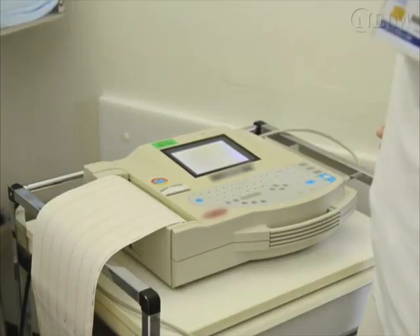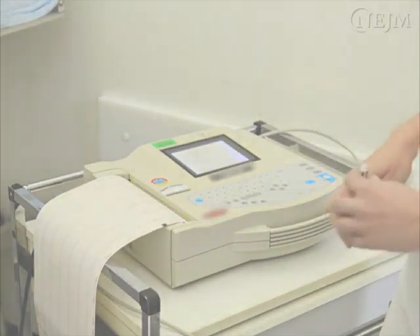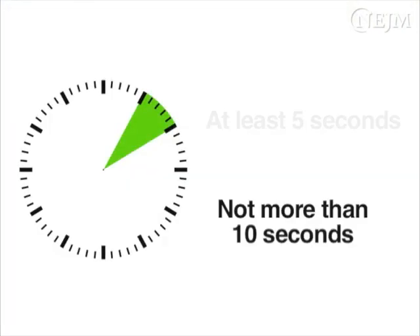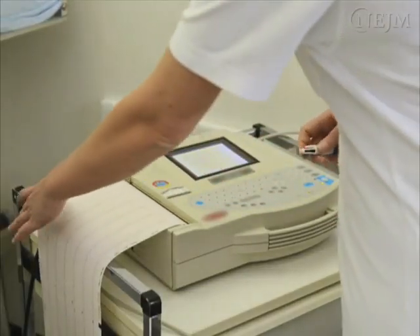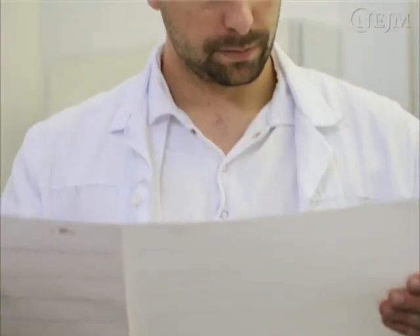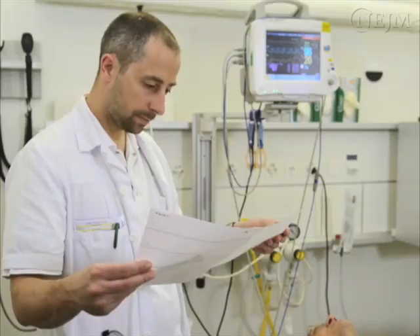Observe the patient and the monitor during the procedure. Apply pressure for at least five seconds but not more than 10 seconds. Stop the ECG printout at the end of the procedure and carefully examine the electrocardiographic response to the carotid sinus massage.